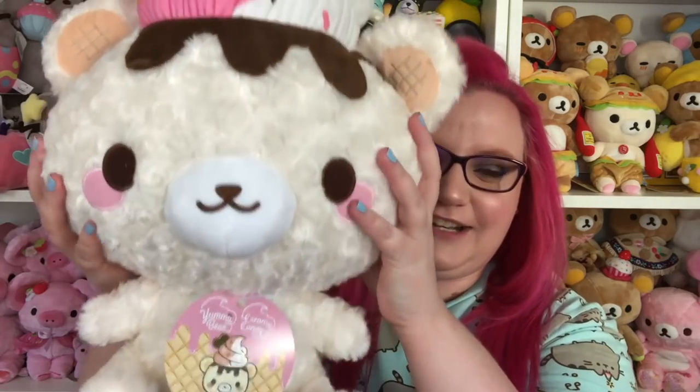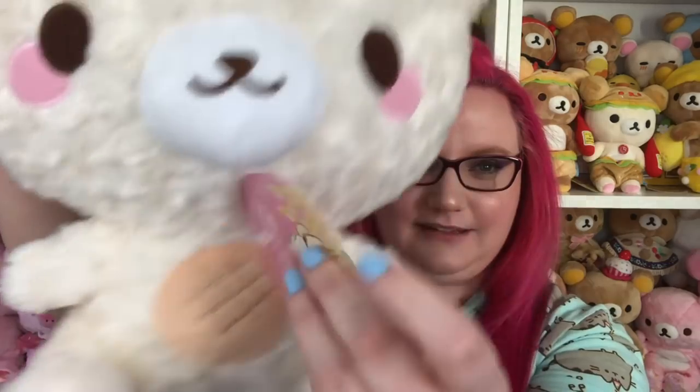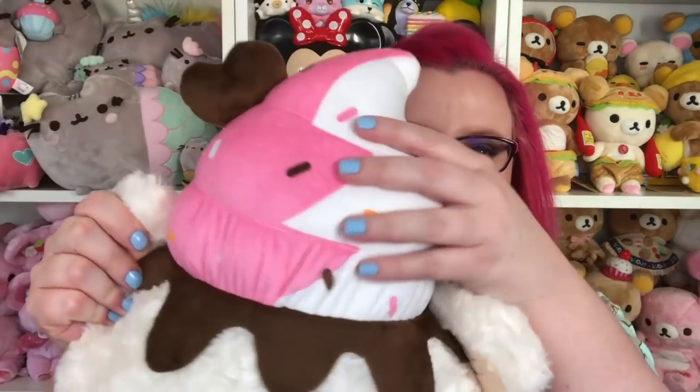The first thing I want to show you though is this yummy bear plush. Look how cute it is. This thing is so soft and it's really huge. It has a little tag, ice cream on top and a little heart. I love it. I obviously like plushes, so I'm very excited to have a yummy bear plush, but that's not what this video is about. This video is about squishies.